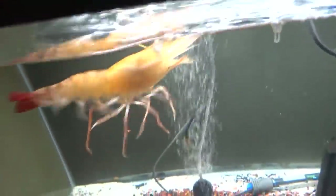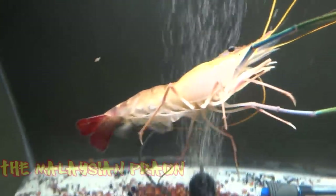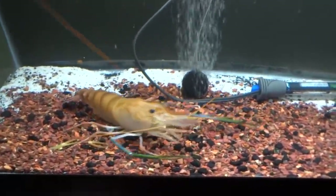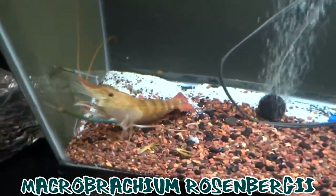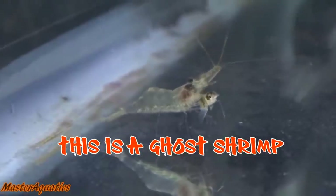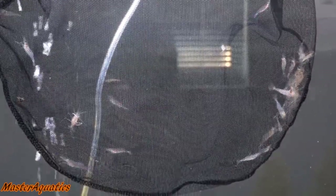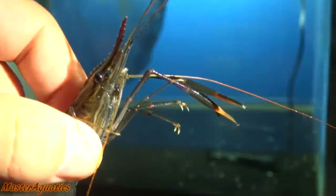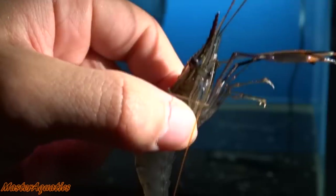Number five on the list is the giant river prawn, otherwise known as the Malaysian prawn and freshwater scampi — the scientific name is listed on the screen. They're not to be confused with ghost shrimp; ghost shrimp are a lot more clear, they don't have much coloration or stripe patterns. These are what baby prawn shrimps look like — they're a little more bug-eyed with an orangish color on them.